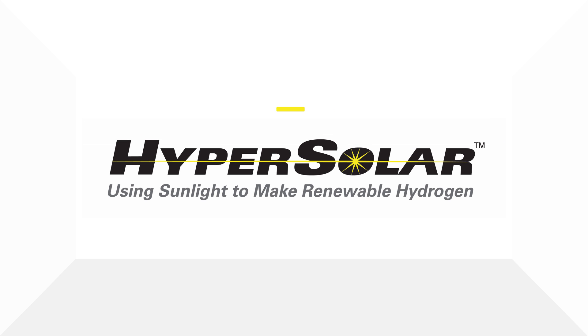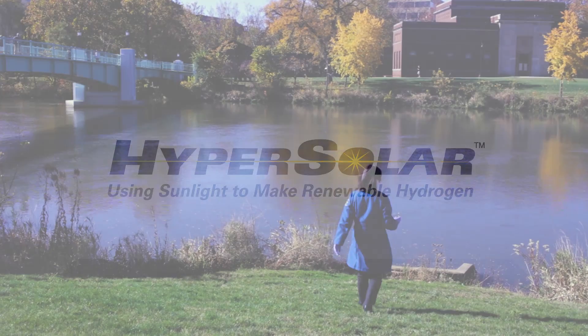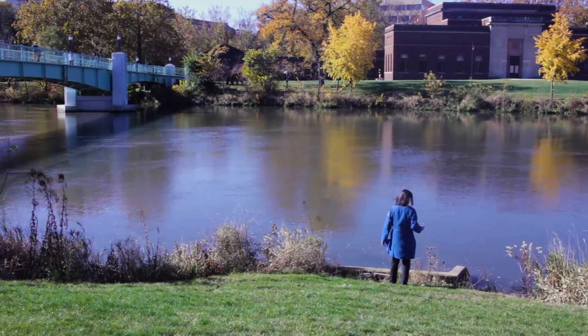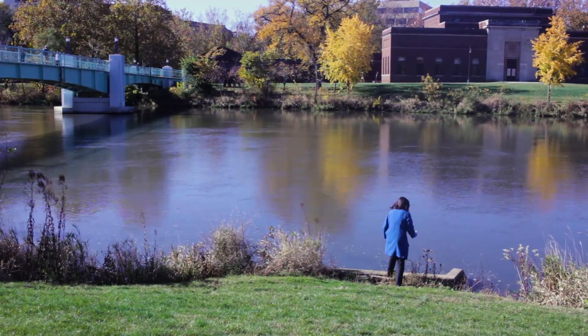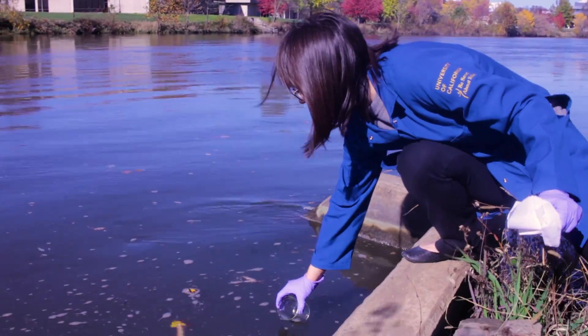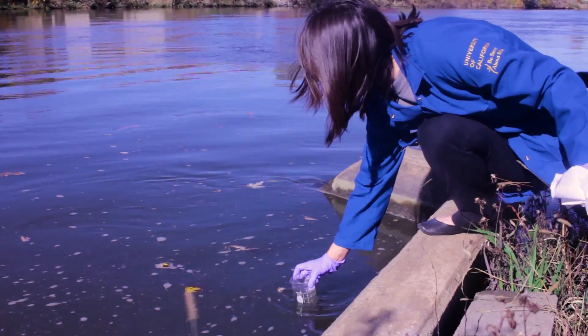Thank you for your interest in Hypersolar, developer of a breakthrough renewable hydrogen technology using sunlight and any source of water. In this video we are pleased to demonstrate our recently announced prototype device producing hydrogen in the natural sun with water collected from the Iowa River just outside our laboratory at the University of Iowa.